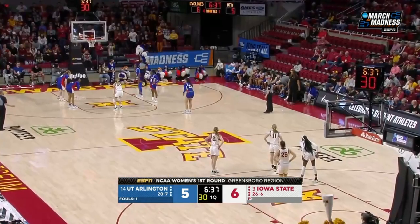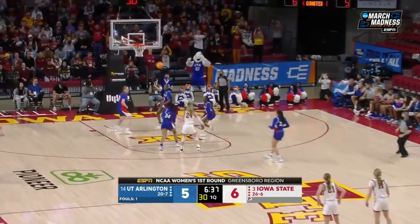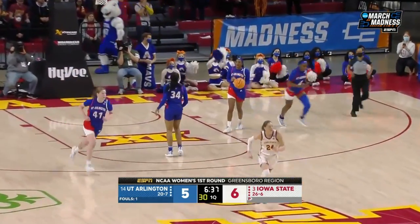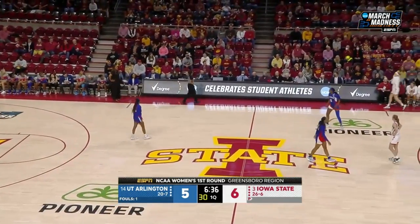Jones has made more free throws in her career than any other player in Iowa State history. She's the all-time leading scorer. She's helped her cause from the free throw line. I don't know if I've ever seen that from her — she's an 87% free throw shooter, missing them both.